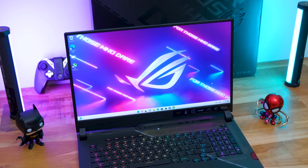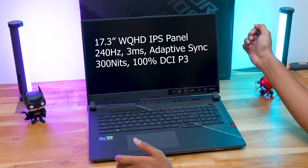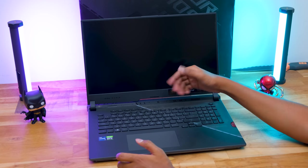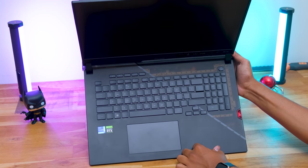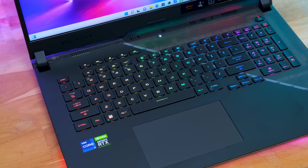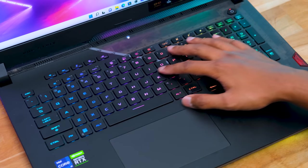The display is a 17.3-inch WQHD resolution panel at 240Hz with 3ms response time. Bezels are very thin on the sides and top, though the bottom bezel is slightly thicker. There's ROG Strix branding at the bottom and no onboard camera. The laptop features a full-sized RGB keyboard. Compared to last gen which had opti-mechanical key switches, ROG went back to regular rubber dome switches — which is unfortunate as the previous mechanical feel with clicky sound was excellent.